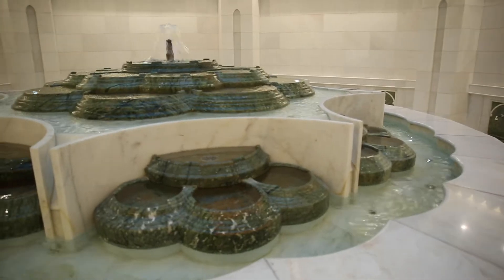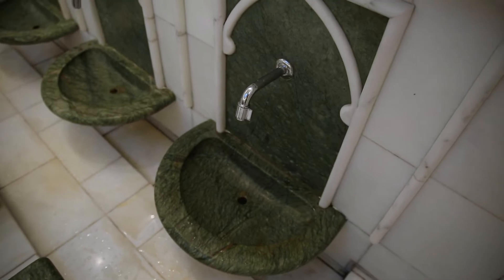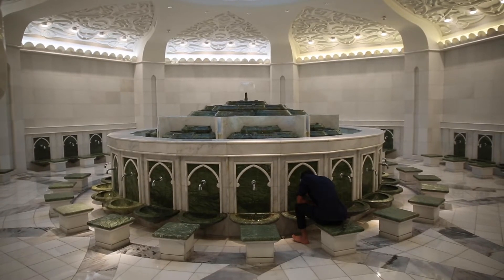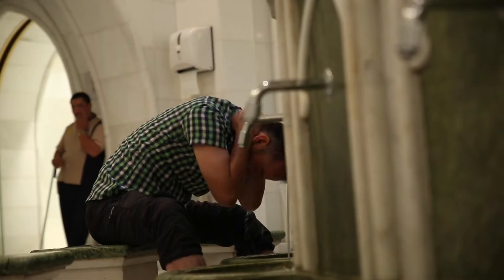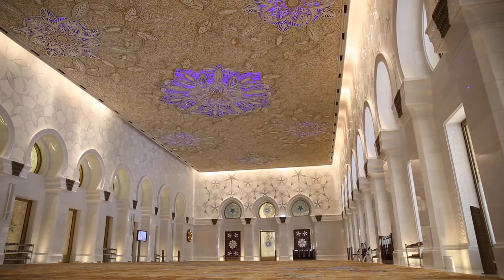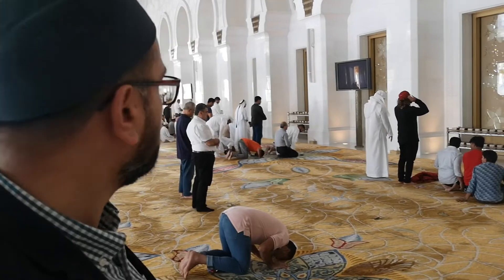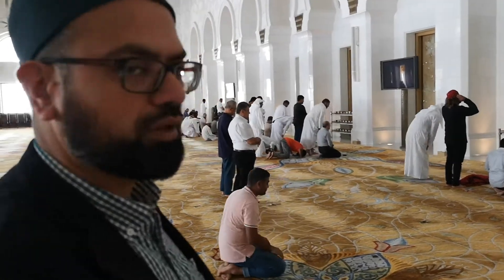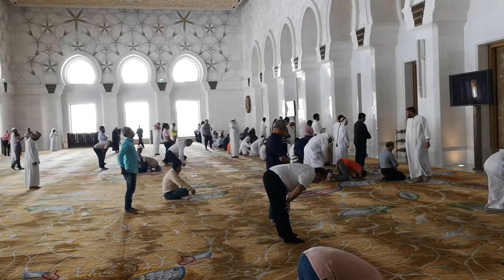Before proceeding to the prayer, we'll of course do our wudu. This is unlike any normal ablution area you would find — incredibly beautiful style, marble, green and white. It just sounds beautiful and looks immaculate. Alhamdulillah, we'll just pray the Salat al-Dhuhr with the congregation here, who no doubt are people from around the world, some from the Emirates. Again, absolutely beautiful.